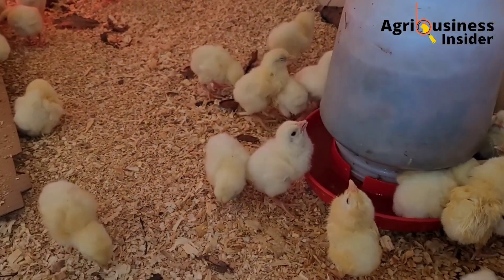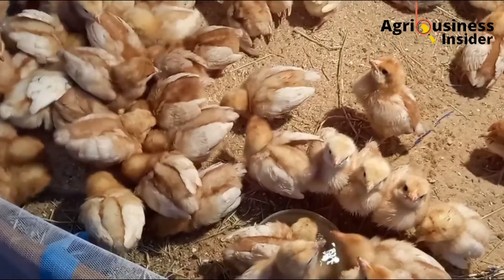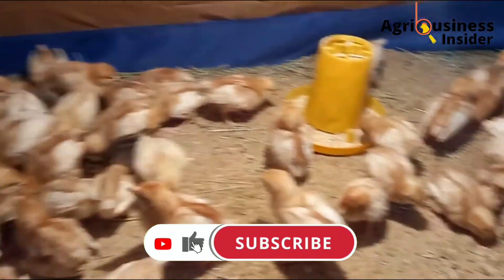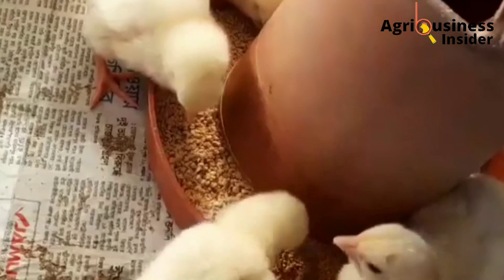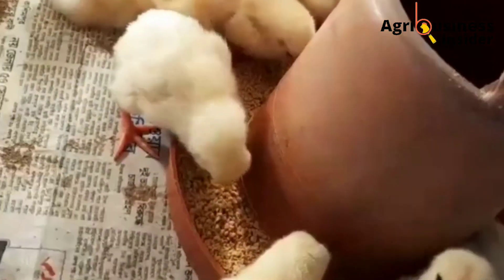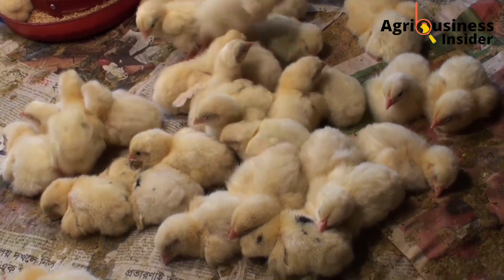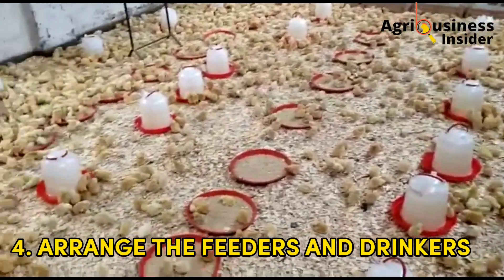Number three: you are going to make sure the light from the bulbs is sufficient and that the floor is easily seen. If there is a need to add more bulbs, do so immediately. This will ensure that the chicks will be able to see the feeds easily without struggling. If they do not see the feeds properly, they are not going to eat and this can lead to fatalities.